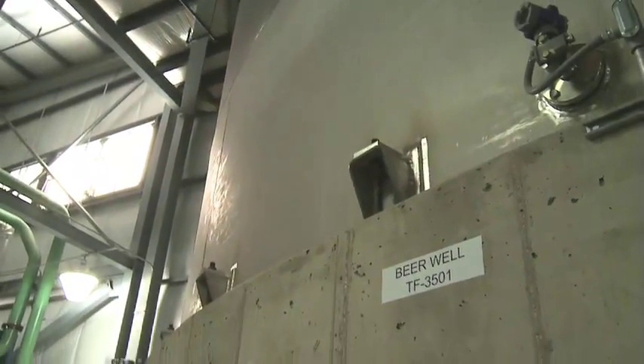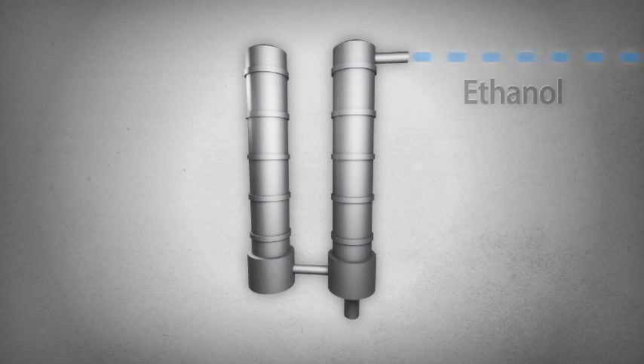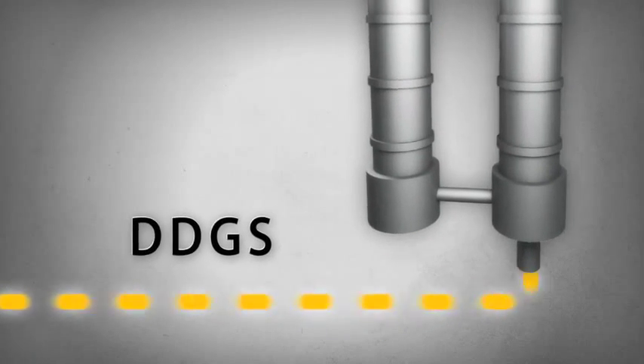The mixture then moves through a beer well and into distillation columns, where the alcohol, after being separated and diverted from the whole stillage, continues its process into ethanol development. At this point, the following production steps outlined focus on the refinement of DDGS.